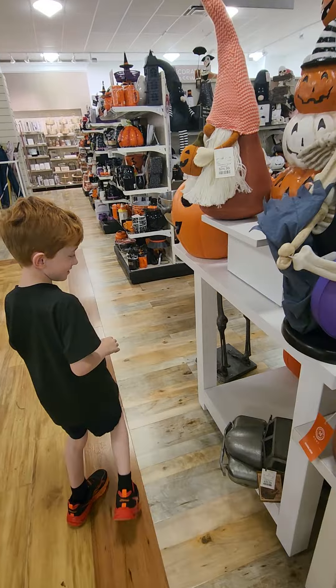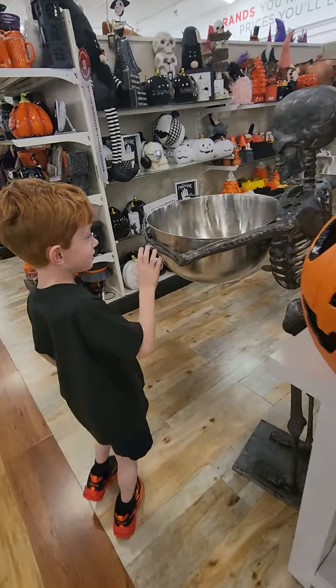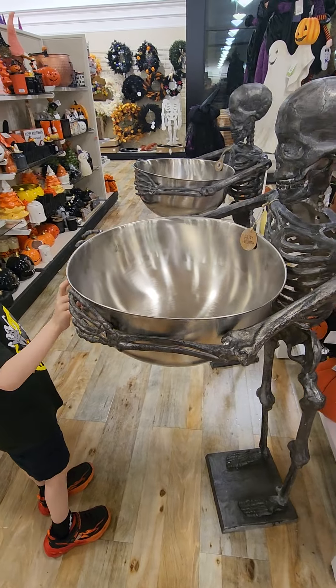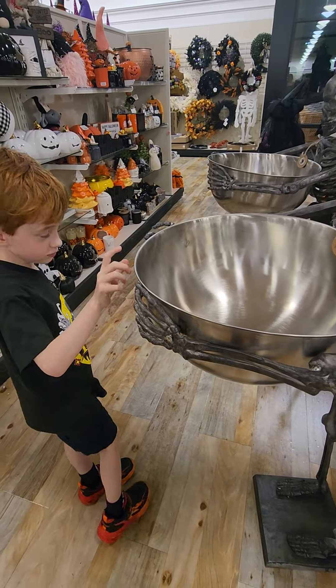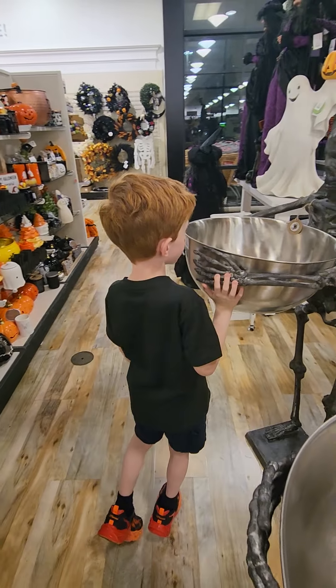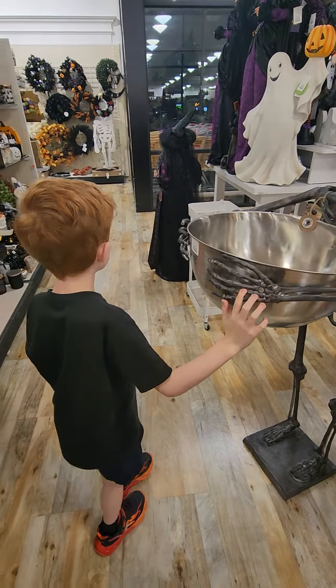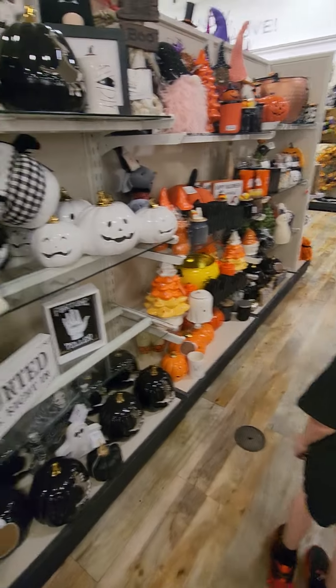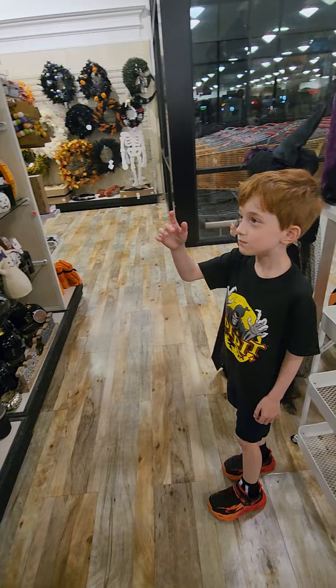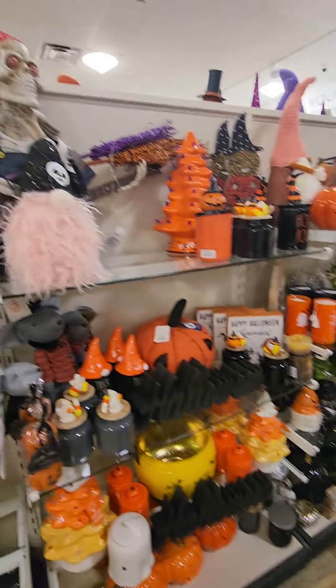That was really cool. Wow, that's really cool, huh? I'll be there shortly, I just need to do this. Where's the candy? I'll just go to the kitchen. There is more of them up there.